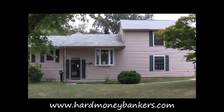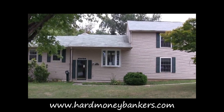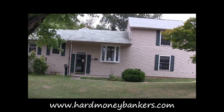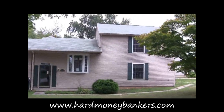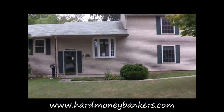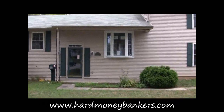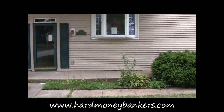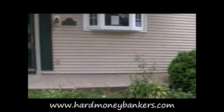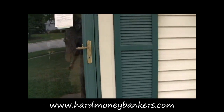This is Chris with Hard Money Bankers. We're here in Reisterstown, Maryland, northwest of Baltimore City, taking a look at a property for a client of ours — somewhat new client, but he's done a couple deals with us now. They seem to do good work on rehab jobs. He's under contract, or about to be under contract with this property. Jason's inside taking a look at it now. We're just doing our preliminary inspection — we haven't done an appraisal or anything like that yet.